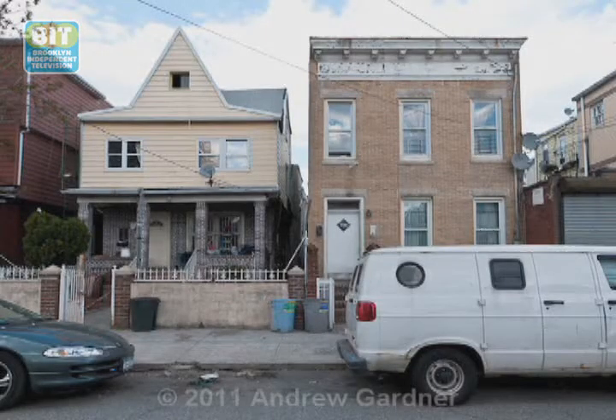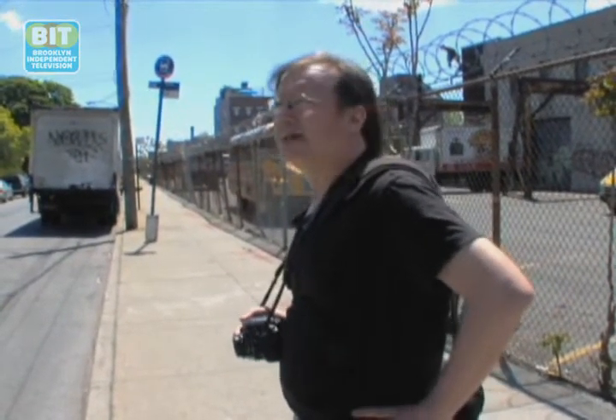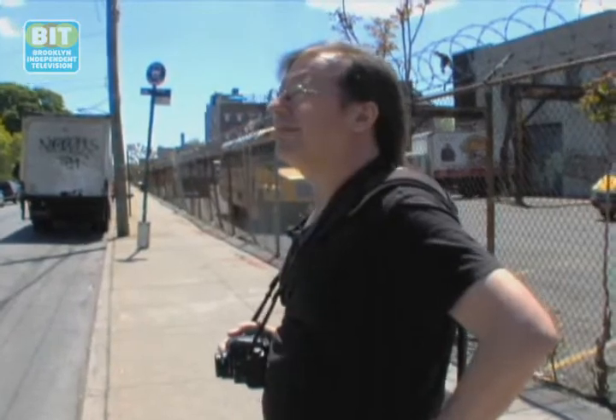You look at these buildings and a lot of people say this is ugly, this is barren, it's horrible. But for the most part, when somebody buys a house and they do something to it, they don't think 'I want to make my house as ugly as possible.' A lot of the time people do the best they can. And I think I try to find some beauty in that.